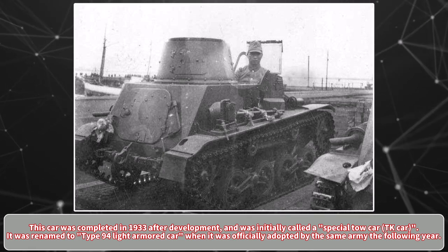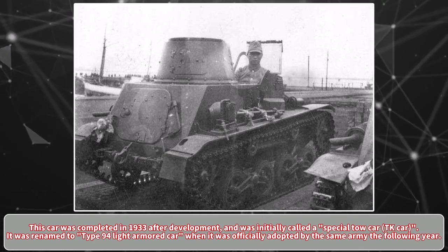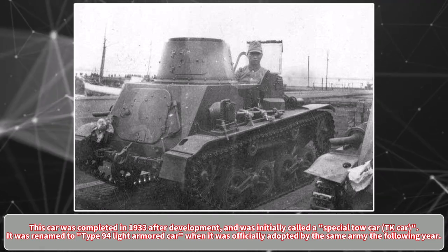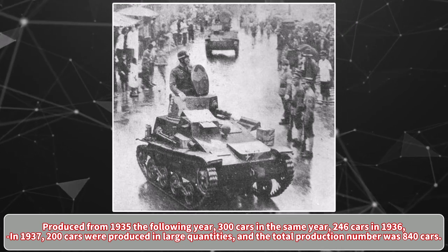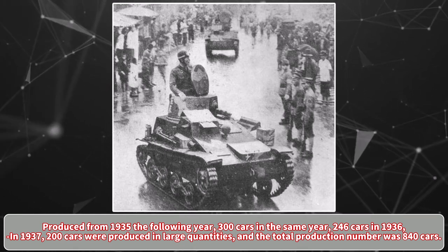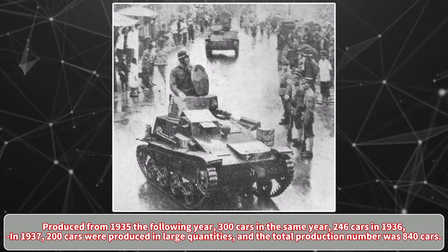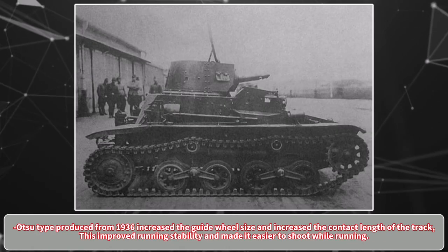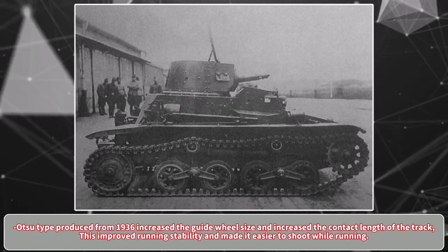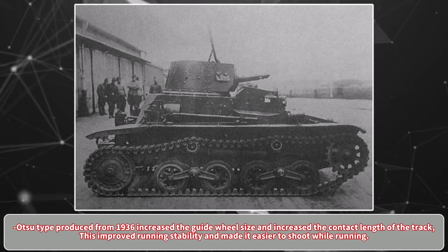This car was completed in 1933 after development and was initially called a Special Tow Car, or TK Car. It was renamed to Type 94 Light Armored Car when officially adopted by the army the following year. Production began in 1935, with 300 cars produced that year, 246 cars in 1936, and 200 cars in 1937, for a total production of 840 cars. The later Hatsu Type, produced from 1936, increased the guide wheel size and lengthened the track contact area, improving running stability and making it easier to shoot while moving.